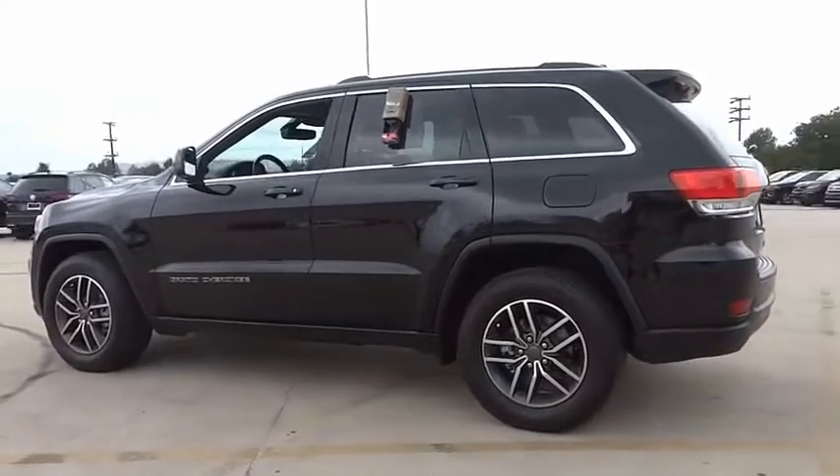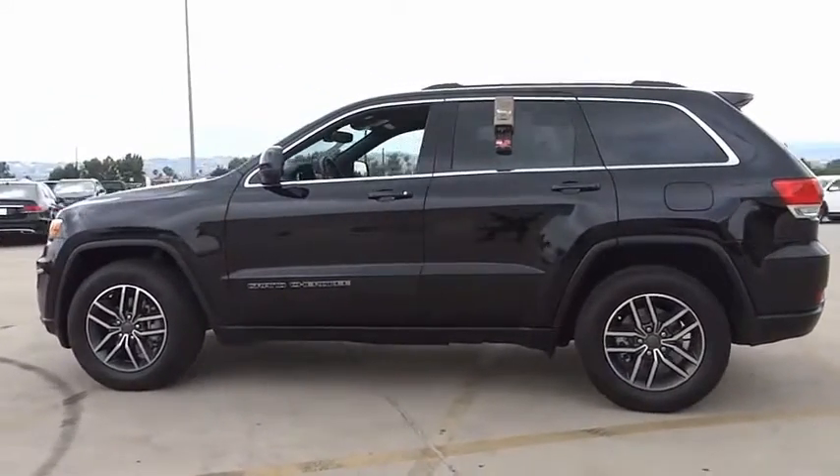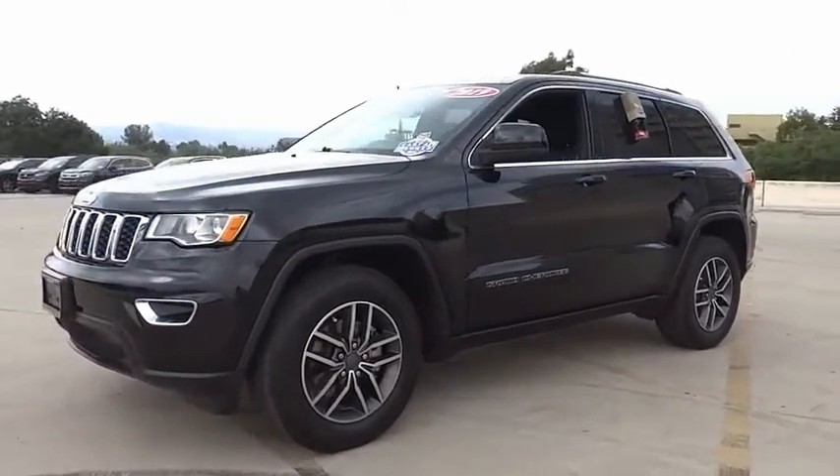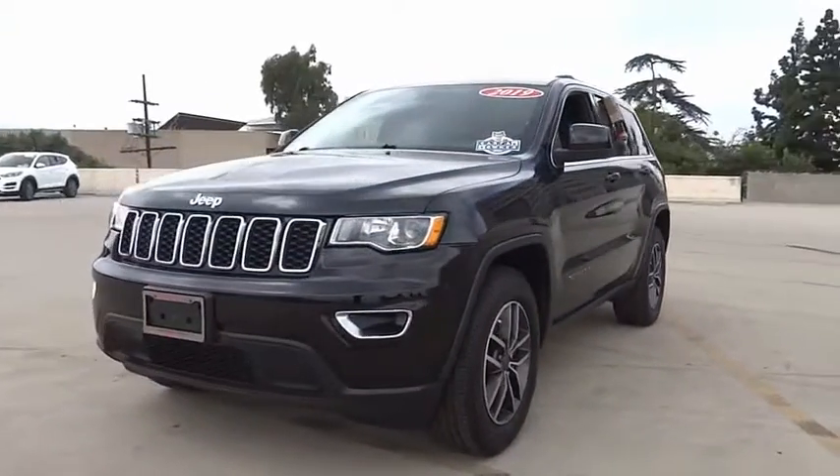This vehicle has less than 20,000 miles. Here are some of this vehicle's great options: electronic stability control, alloy wheels, brake assist, traction control, remote keyless entry.